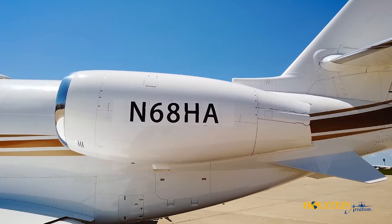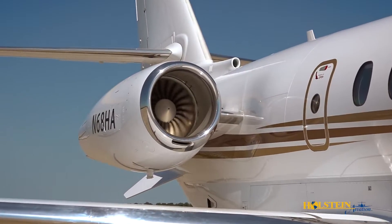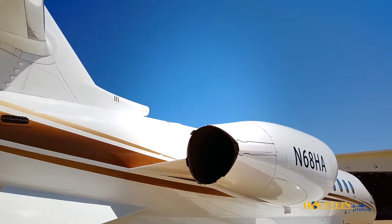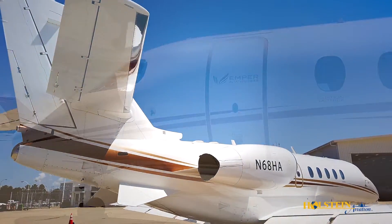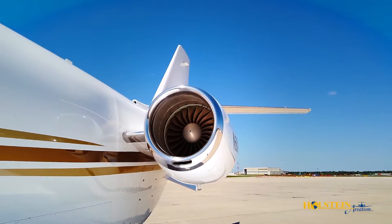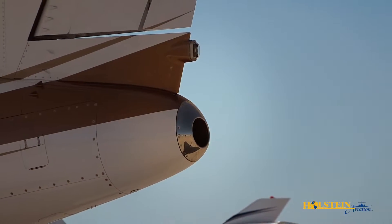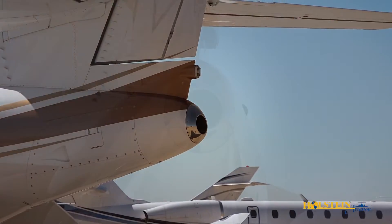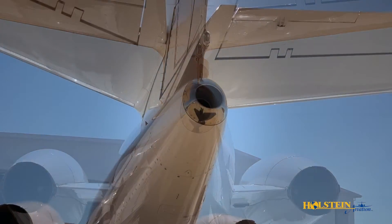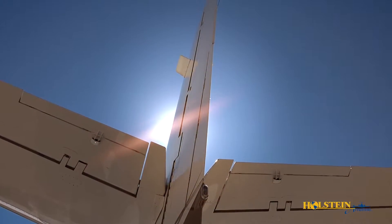The Latitude gets its exceptional performance from the pair of highly efficient Pratt & Whitney PW306D1 engines with a 6,000-hour TBO, each packing 5,907 pounds of thrust with reversers. Dual-channel, full-authority digital electronic controls provide automation and efficiency in engine management. A Honeywell Auxiliary Power RE100 is installed in the tail cone to provide supplemental environmental air and electrical power on the ground and in flight. It is certified for start up to 20,000 feet and use up to 30,000 feet.